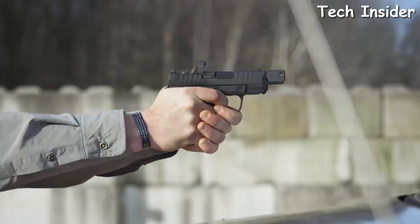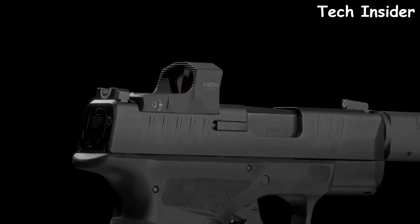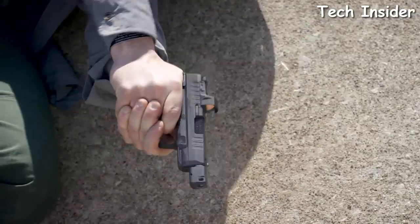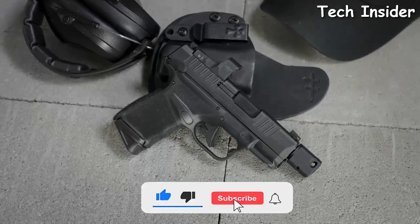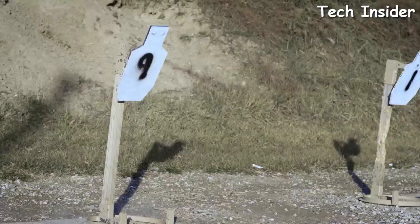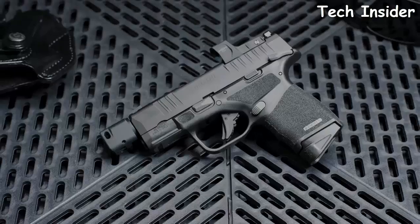Introducing the Hellcat RDP — the Rapid Defense Package — from Springfield Armory. The same class-leading capacity bundled with performance upgrades for fast target acquisition. The Hellcat RDP is paired with the all-new HEX Wasp, a low-profile micro red dot. The 3.8-inch hammer-forged barrel features 0.5x28 threads with a self-indexing compensator for reduced muzzle rise and faster follow-up shots. The RDP also introduces a new ergonomically enhanced Gen 2 trigger for a more comfortable shooting experience, unlocking the Hellcat's full potential while maintaining maximum concealability.